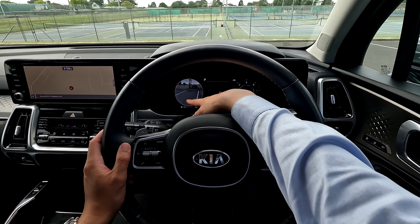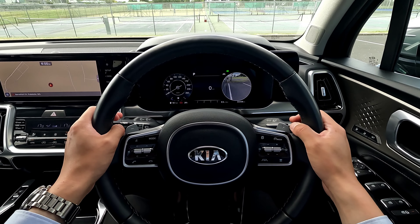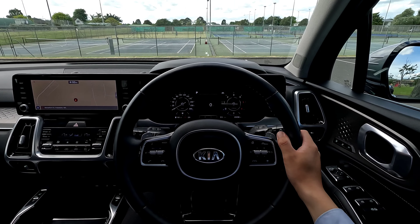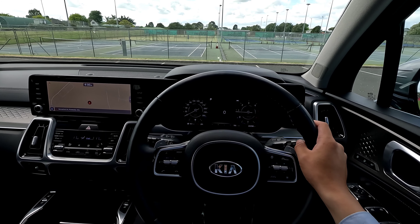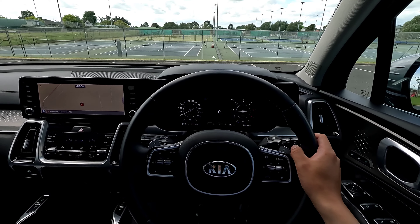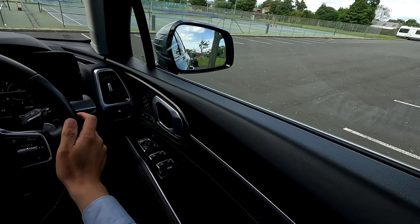A cool feature is that whenever you turn on the turn signal either left or right, the vehicle will show you the cameras on that side. You also have a nice heads-up display at the front showing your digital speedo, adaptive cruise control, and departure warning features. It also displays blind spot detection warnings on that display, which I find really handy.